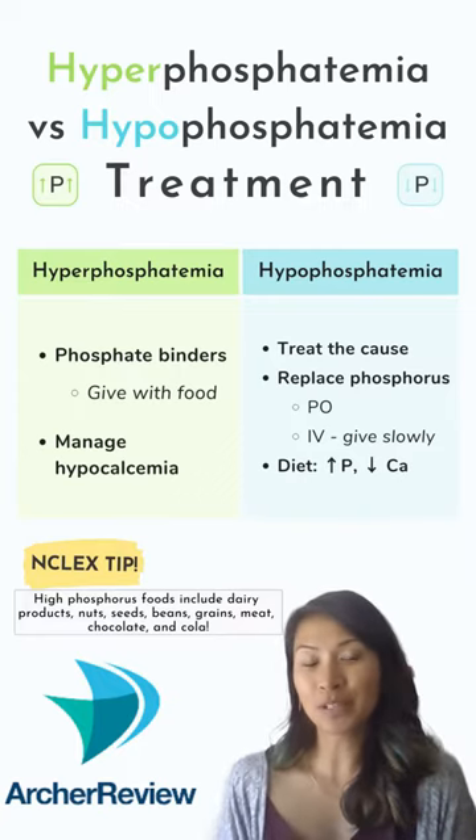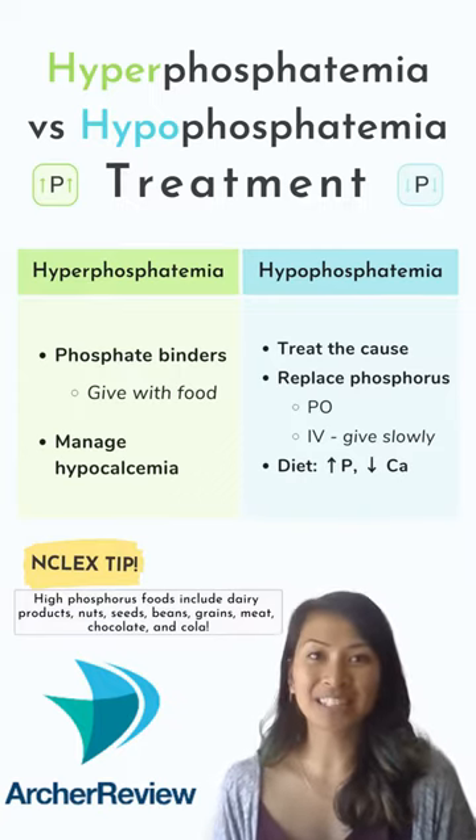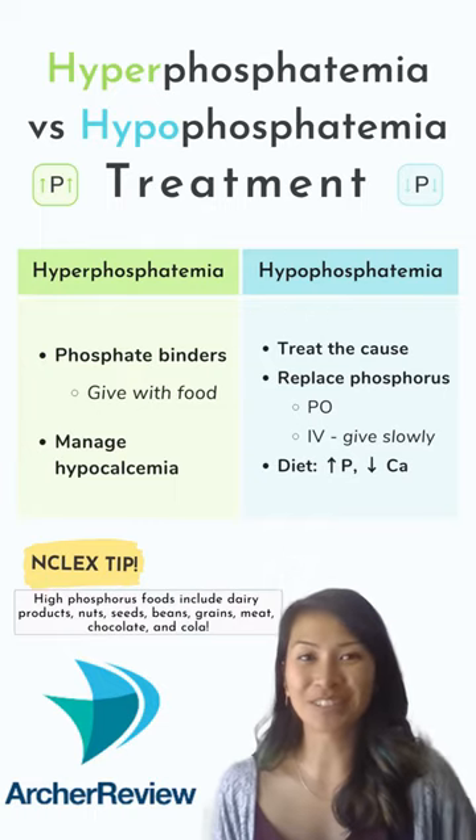If you need any more tips on food and electrolytes, join us in a small group session on archerreview.com.